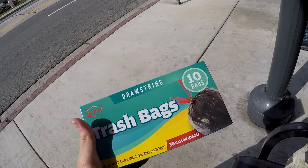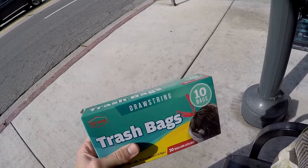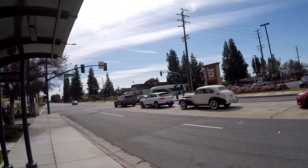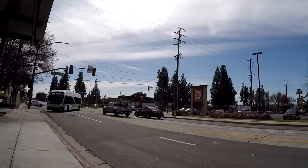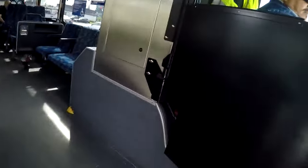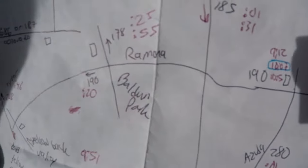I bought trash bags because that was the only thing I could think of that was relatively close to the checkout that I kind of need. And speaking of trash, keep Covina clean. Gotta love the smell of old engine exhaust. Here we go — 1.9. Taking this one to Baldwin Park.